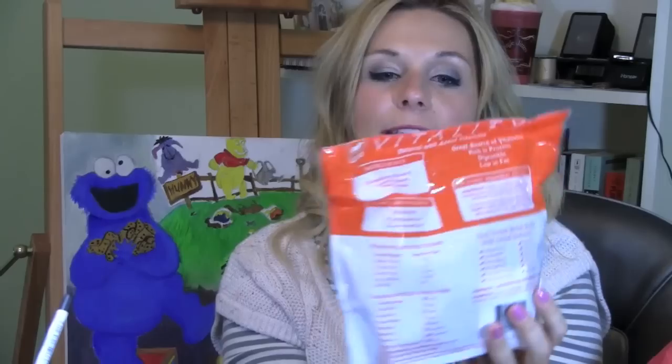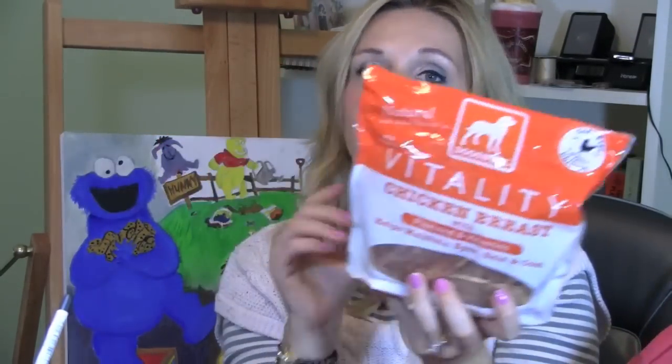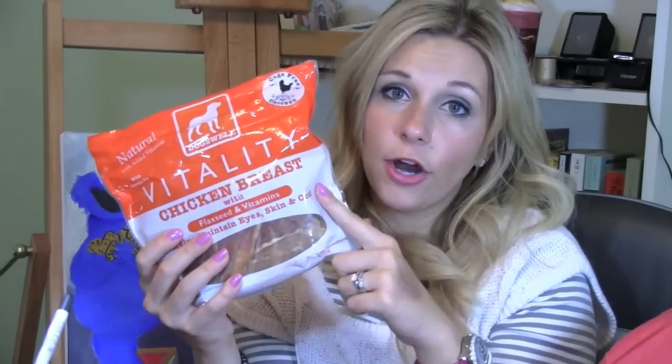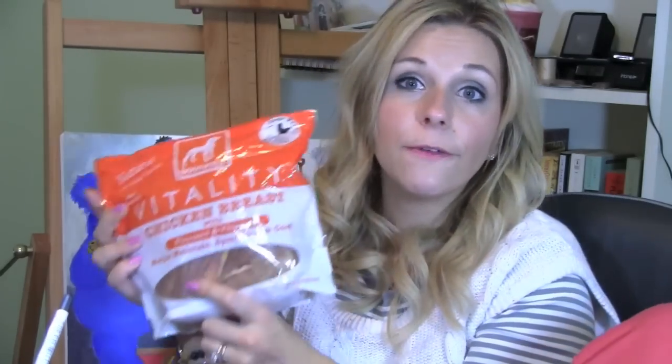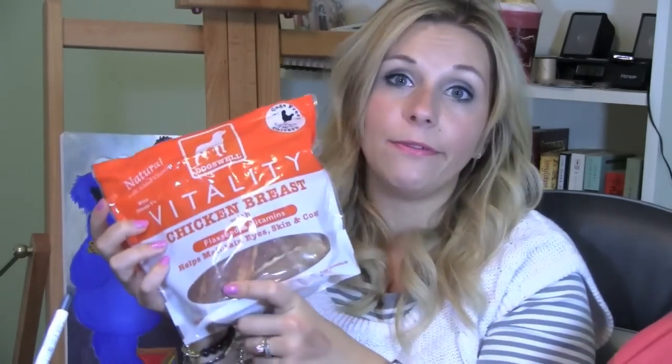I mentioned that Hank was in here whining about something - his favorite of the month is these Vitality chicken breasts with flaxseed and vitamins. I did a review about PetFlow but they didn't have these on their website. I find these at Target for about $15, and my dog absolutely freaks out for them - he will do a back flip for these.